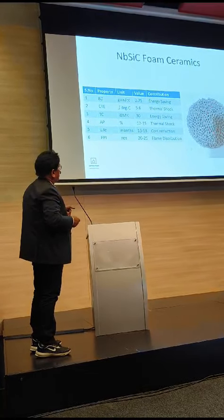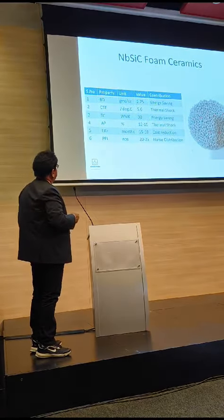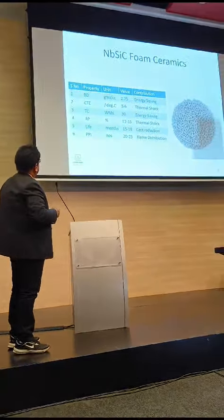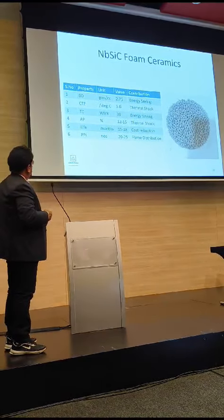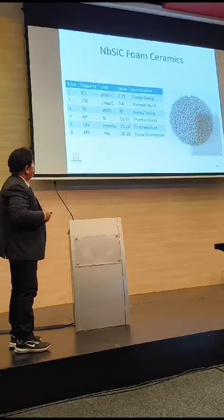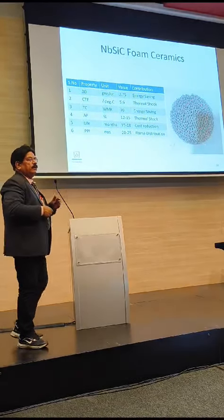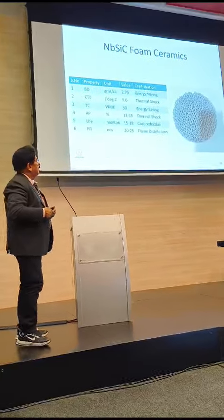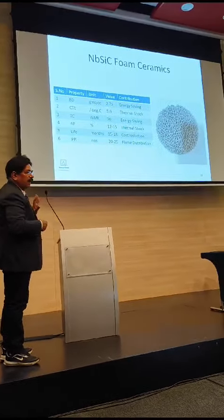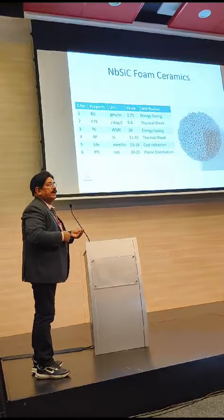This ceramics — the density, the thermal expansion, we have taken care of in this case. Conductivity was very important for us, and the life what we have seen is 15 to 18 months for this type of burner assembly. We have worked on different courses per inch, and we have gone up to 30 courses per inch, but we have settled on high energy efficiency achieved at 22 courses per inch.